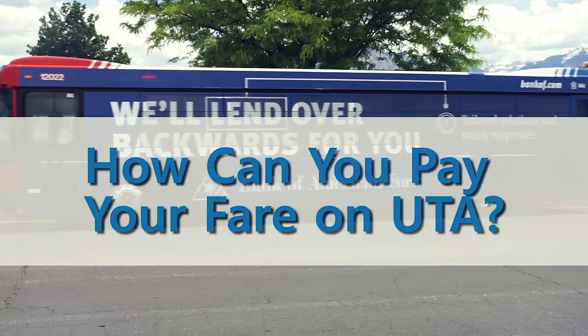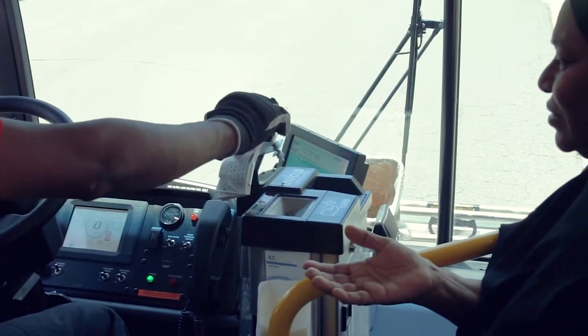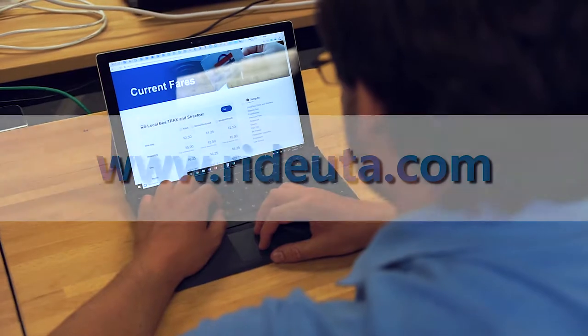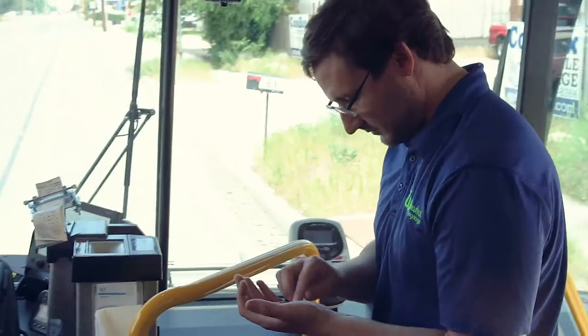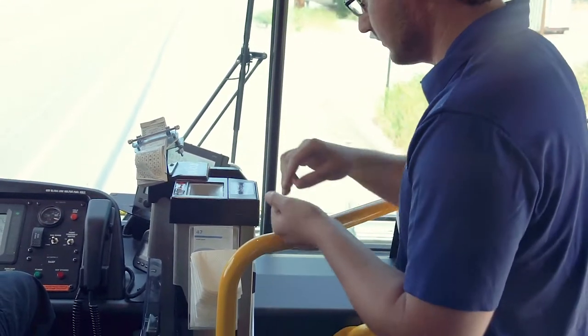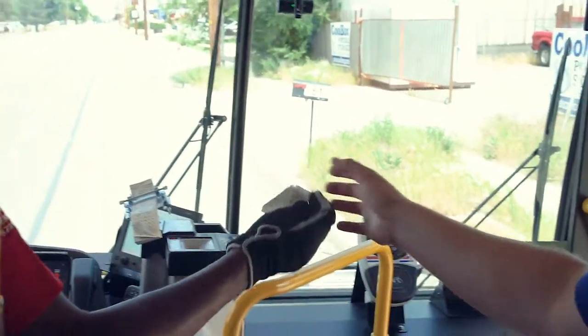How can you pay your fare on UTA? Before using UTA services, payment is required. There are many ways to pay for your fare on the UTA system. Find more information on fares and discounts at www.rideuta.com. Here are two common ways you can pay for your fare. If you are riding the bus, you can pay with cash or coins. You must have the exact amount because the bus driver doesn't have change.